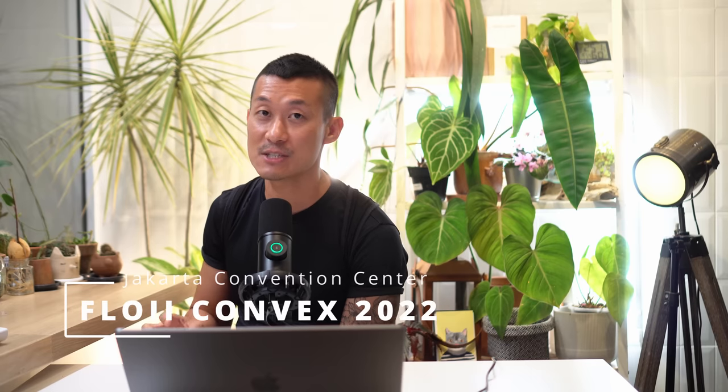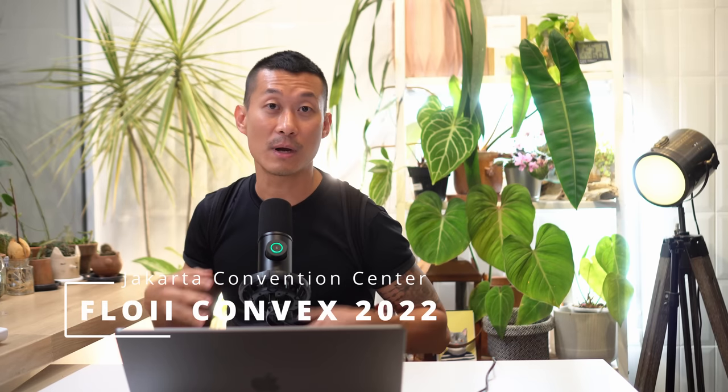Welcome to this episode where I'm going to be giving you a final tour of Floyd Convex, an international scale plant event where there are a lot of really cool vendors, a lot of really cool new products coming to the market, interesting trends, interesting ways to style the plants. In case you missed the last three episodes, please go back and see them. They're about two and a half hours long, but I've broken it down to four segments so they're all digestible and we can zoom in on each plant without being too overwhelming.